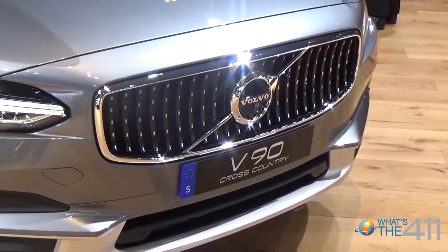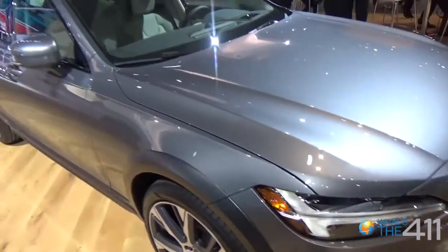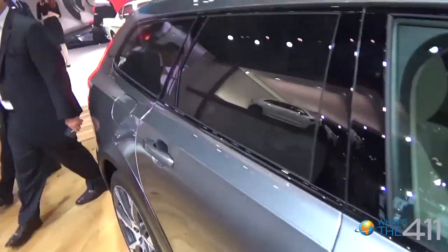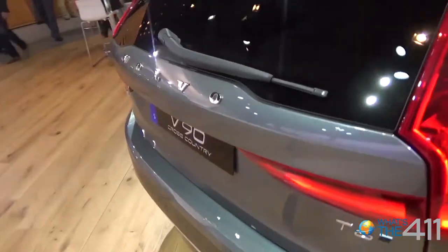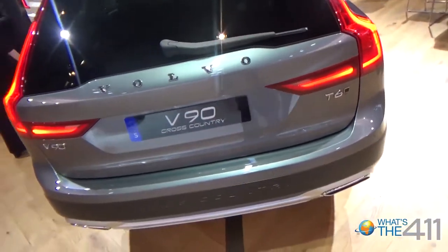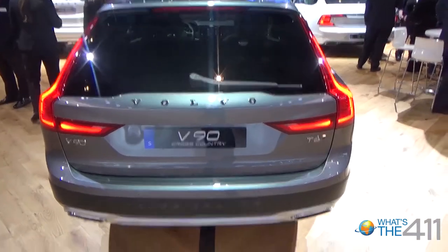And then we have our V90 Cross Country, which we're very excited about. That's the car for people that do more than say they're a weekend warrior, but actually go out and do things, whether that be skiing or kayaking. That vehicle is fantastic because the lower ride height of the roofline allows you to put bikes, canoes, and surfboards very easily compared to an SUV. And of course, with the additional ride height, you're able to take that car to some off-road places where normally a regular ride height car wouldn't be able to go.